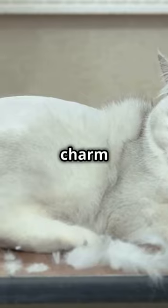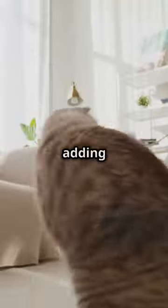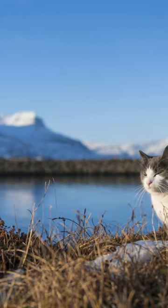So, thinking of adding a little British charm to your life? With a British shorthair, you're not just getting a pet — you're adding a fluffy member of the family. Ready to live your life with some plush blue-gray elegance? I thought so.